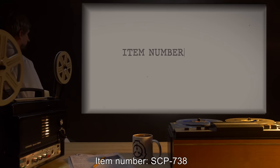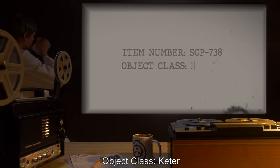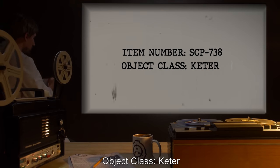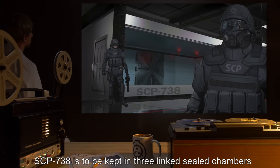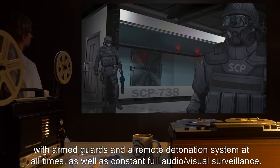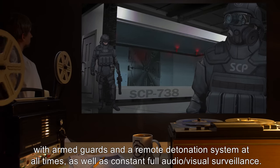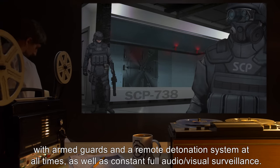Item Number SCP-738. Object Class: Keter. Special Containment Procedures: SCP-738 is to be kept in three linked sealed chambers with armed guards and a remote detonation system at all times, as well as constant full audio-visual surveillance.